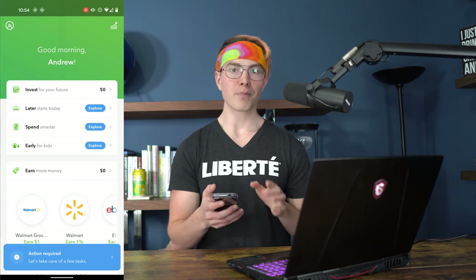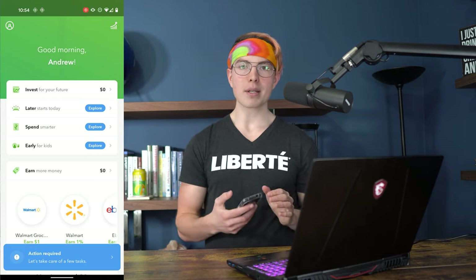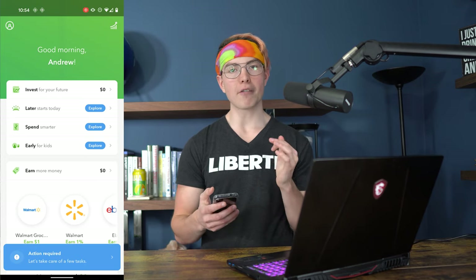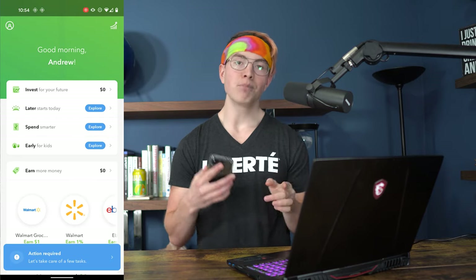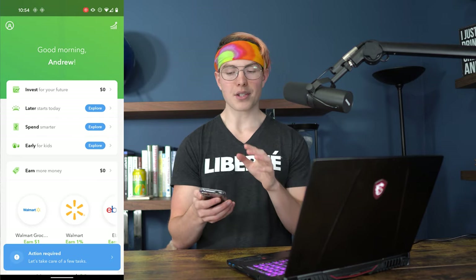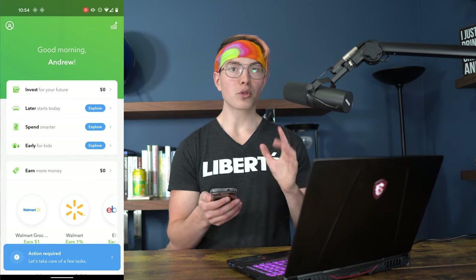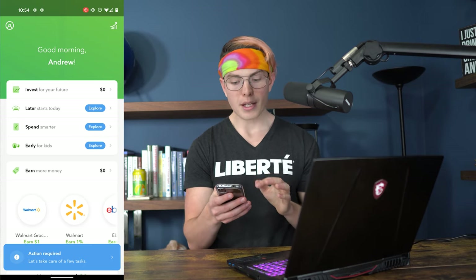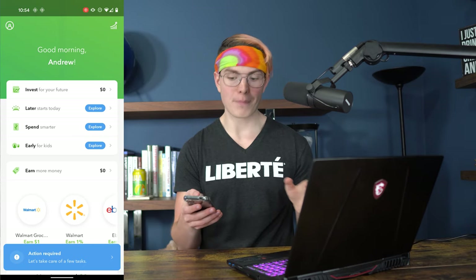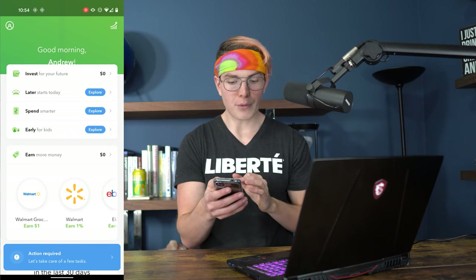To use the Acorns Later feature, you have to be on their second tier plan. Acorns has three different tiers: $1 a month, $3 a month, or $5 a month. On the $1 plan you get access to investing and their found money feature. On the $3 plan you get access to Later, Spend, and everything from the $1 plan. On the $5 plan, you add in Early.